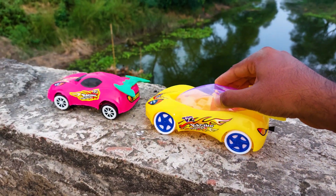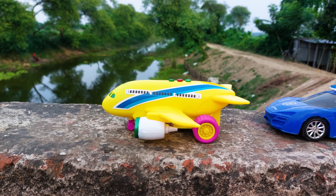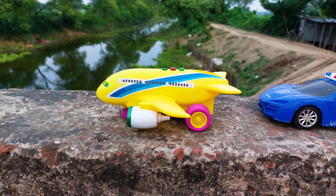I will park here. There is the next one — this is a yellow color combination airplane. I will try this one, so let's go.